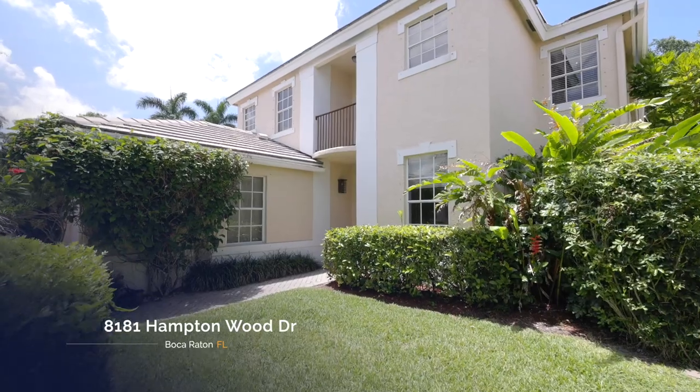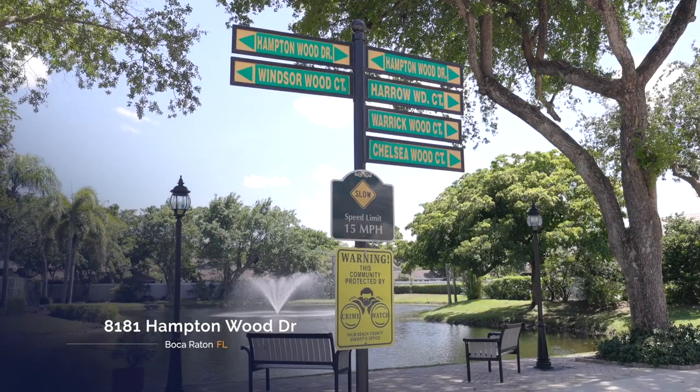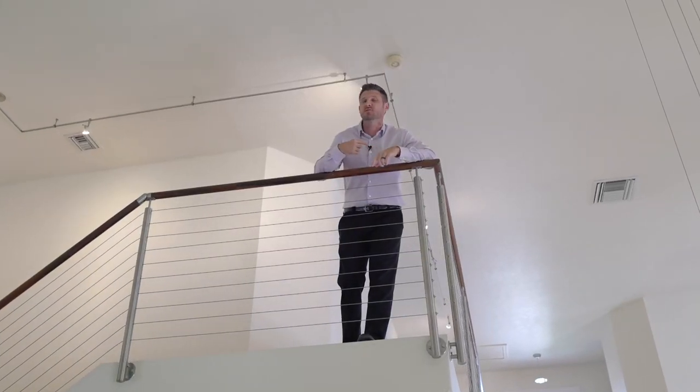You guys have to check out our new West Boca listing. It is perfect. It has amazing schools, it's in a gated community, and it's less than seven miles away from the beach. My favorite part though, it's located right across the street from our office. So naturally, I brought two Homes by Koozie's team members to show you around.